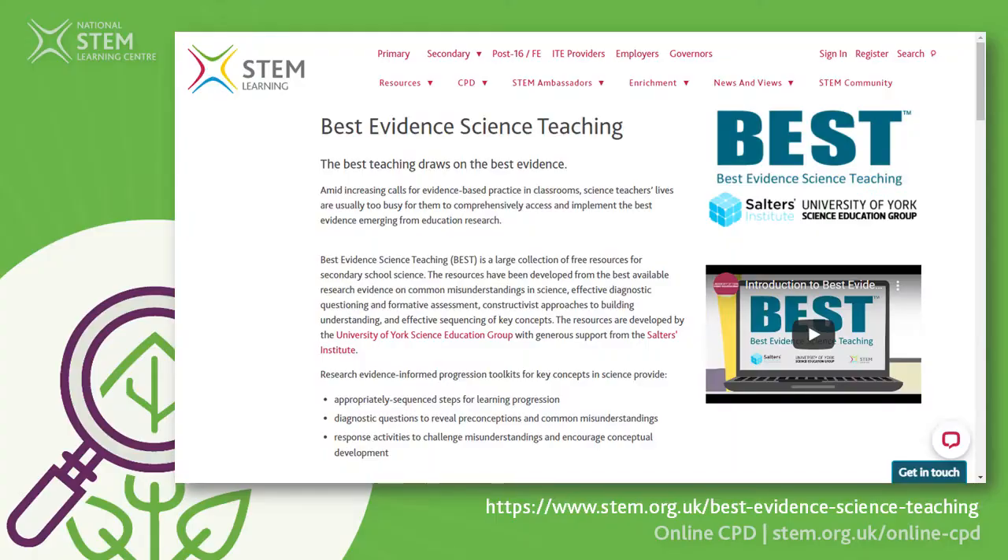If you're looking for resources to support you, places like BEST Resources — produced by the University of York — look at the progression through understanding of science concepts. They're aimed not at teaching primary children, but at the concepts: the big ideas behind physics, chemistry, and biology, pulling them apart, what you might need to know first, and how you would work through that learning. So for your own personal subject knowledge, those are great places to look.